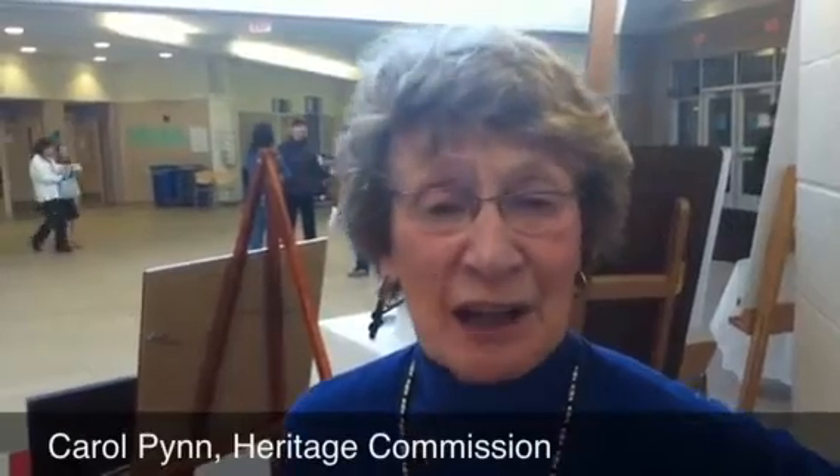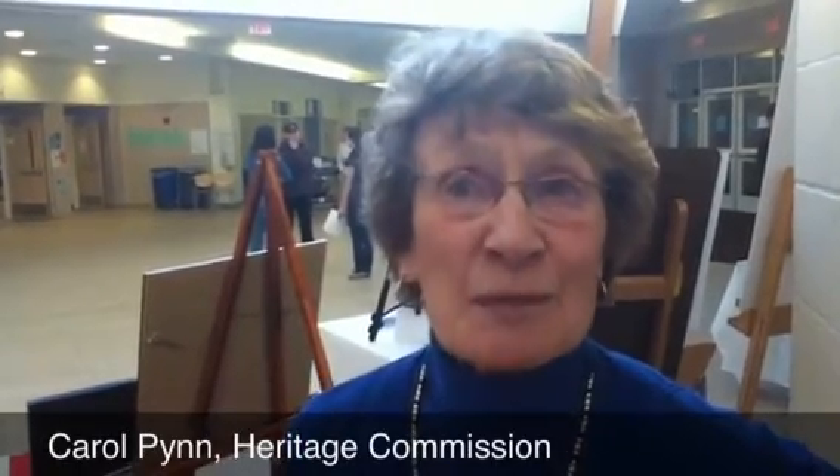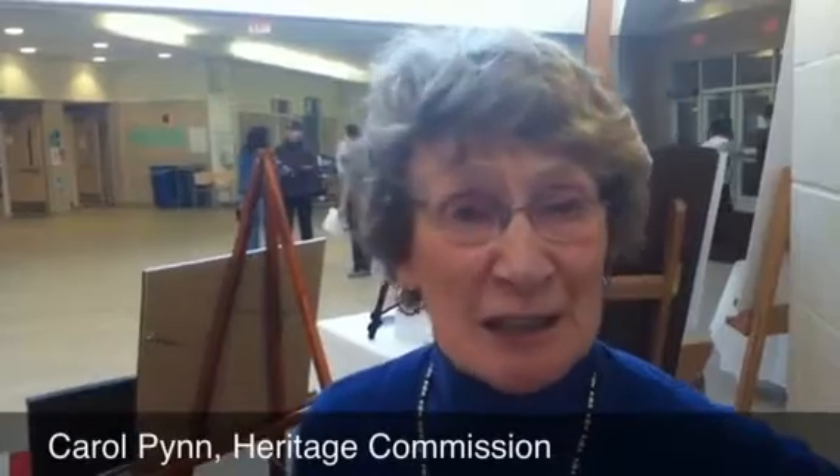We have a painting here today — a watercolor that an artist by the name of Sheila Salidas created. Her brother lives here in town. She has been going by the building for a long, long time, and went by it one day and saw the demolition sign. She was so upset about it that she went home and did this watercolor.